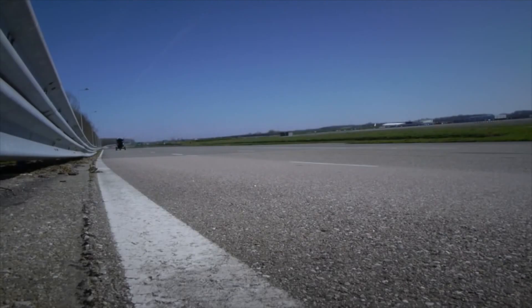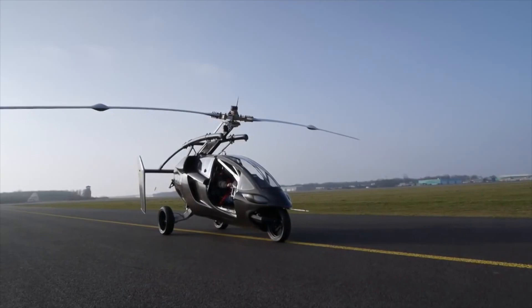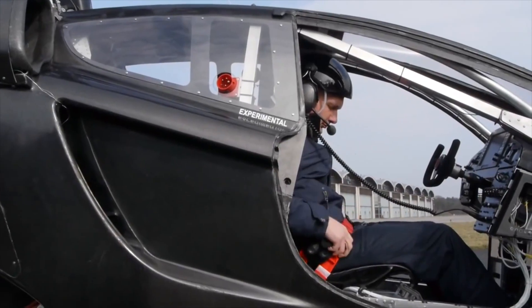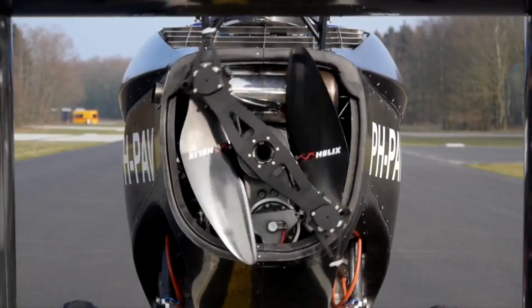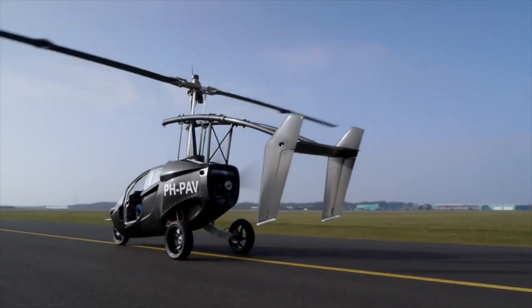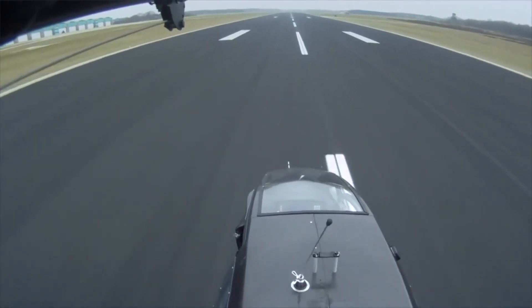On the ground, the vehicle drives like a sports car. Within minutes, its rotor is unfolded, its tail is extended, and then it is ready to take off. The PAL-V is very easy and safe to fly, thanks to the advanced gyrocopter technology, which allows for take-off and landing in small spaces.